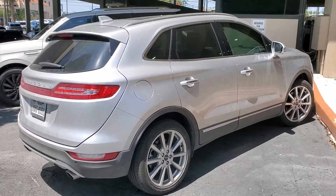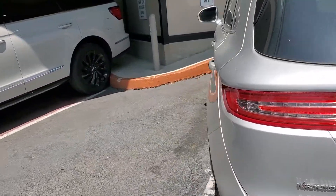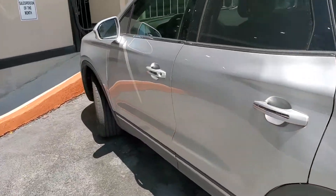So Lisa, this is my car right here. Sorry it's a little dirty — I haven't had time to wash it with all the craziness going on.